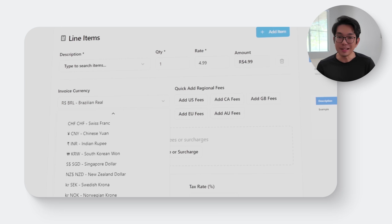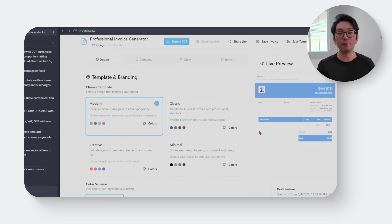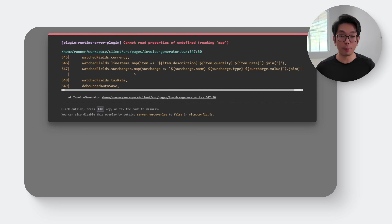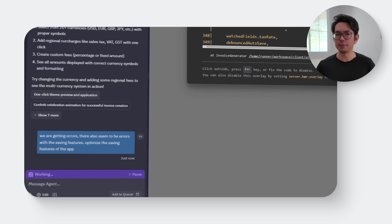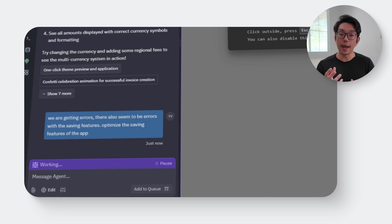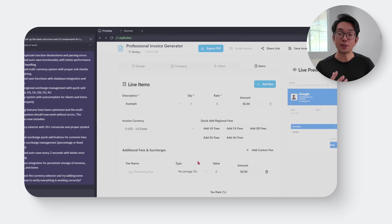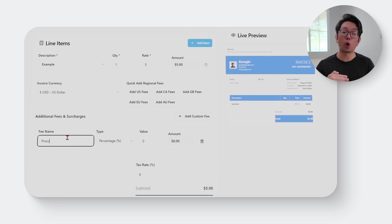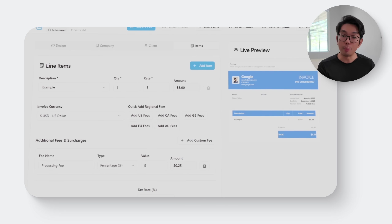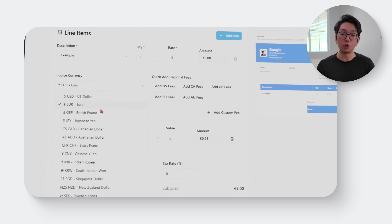After testing things out, it turned out the app was running into some issues saving data properly, especially when switching tabs or working with more complex inputs. To fix that, I'm using this follow-up prompt: 'We are getting errors. There also seems to be errors with the saving features. Optimize the saving features of the app.' With that, the AI goes back through the local storage setup and tightens everything up. It makes sure data sticks between sessions even across multiple tabs, and handles complex fields and line items a lot more reliably. If any values are missing or corrupted, the app now knows how to recover gracefully without losing any progress.